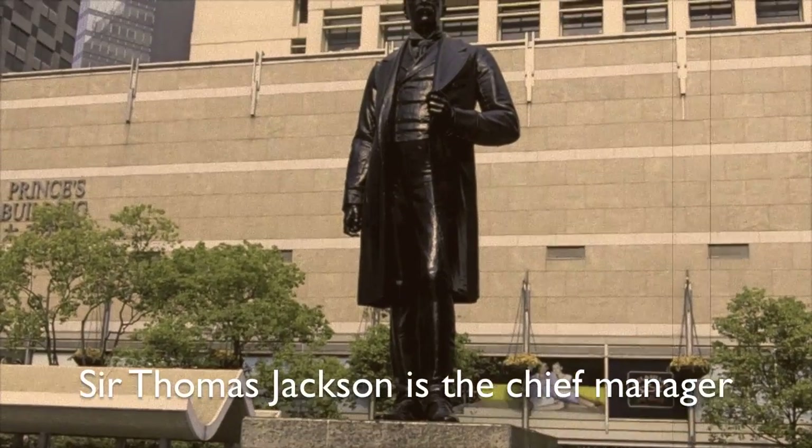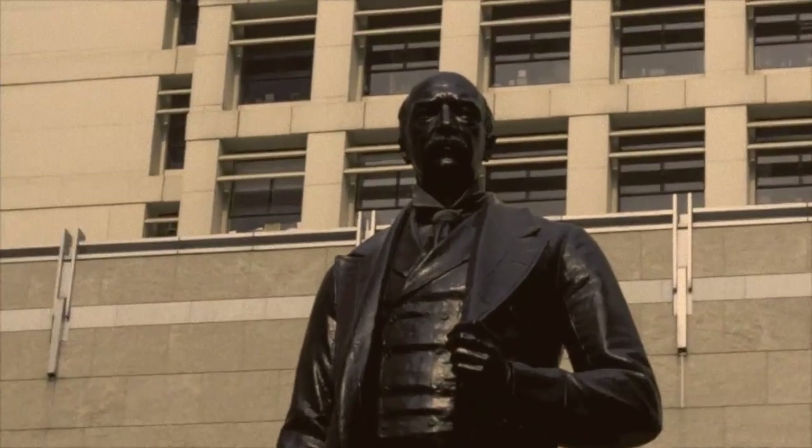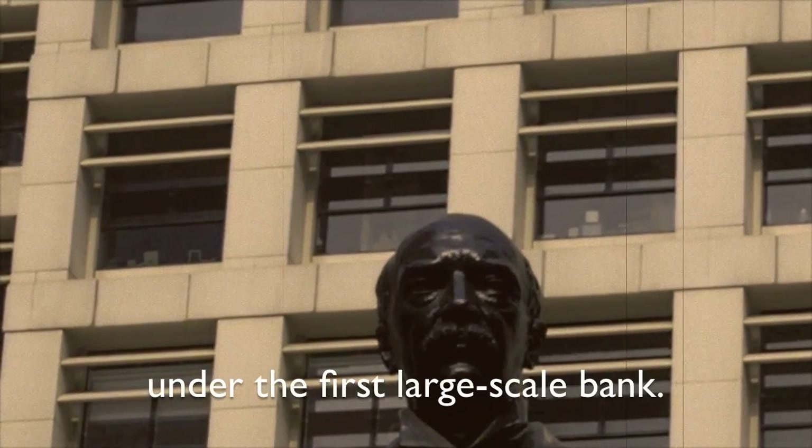Sir Thomas Jackson is the chief manager of HSBC. He was responsible for financing the development of colonial Hong Kong under the first large-scale bank.